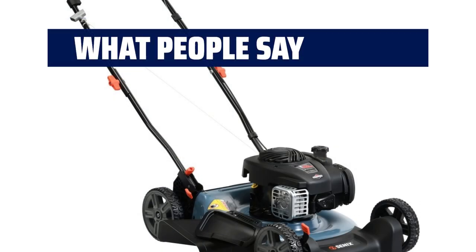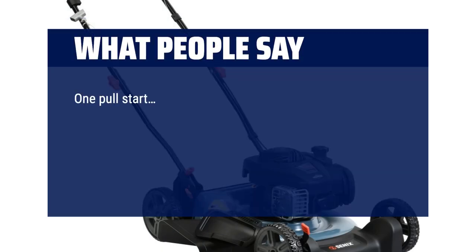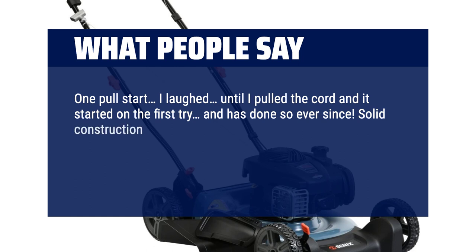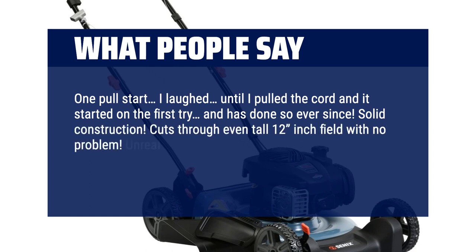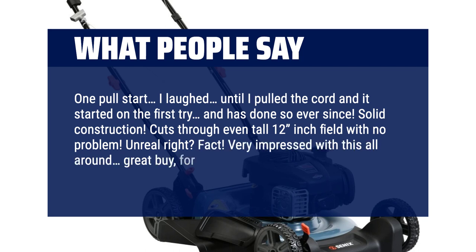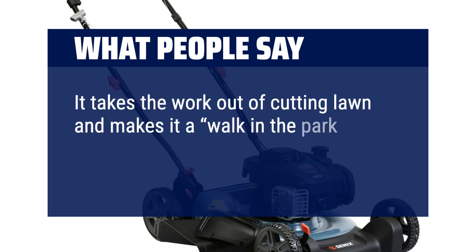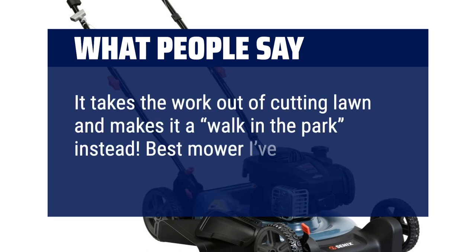What people say: One pull start — I laughed, until I pulled the cord and it started on the first try, and has done so ever since. Solid construction. Cuts through even tall 12-inch field grass with no problem. Very impressed with this all-around — great buy for a great price. It takes the work out of cutting the lawn and makes it a walk in the park. Best mower I've ever bought.